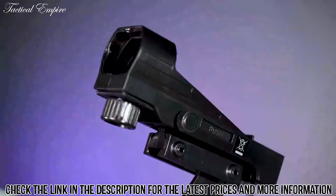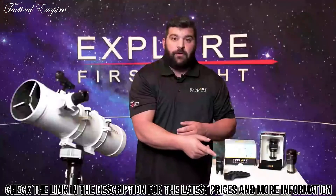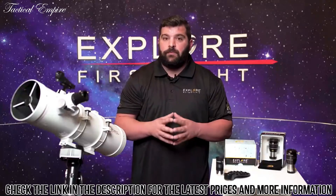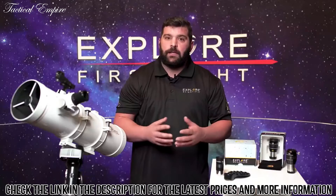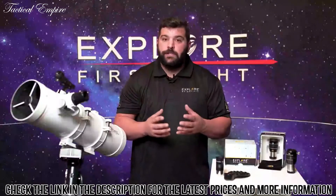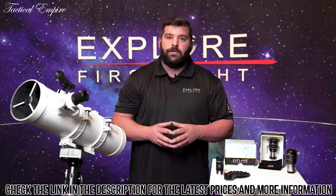All these telescopes come with a red dot finder, a 25 millimeter Plossl, and a cell phone adapter. These First Light telescopes always come with a couple of mount options: the EQ3, a nano mount, a Twilight One, or an alt-azimuth mount. It is always recommended to get multiple eyepieces — I recommend the 52-degree series shown here, along with a focal extender, usually 2x. These eyepieces are waterproof and argon-purged, making a perfect addition to these telescopes.